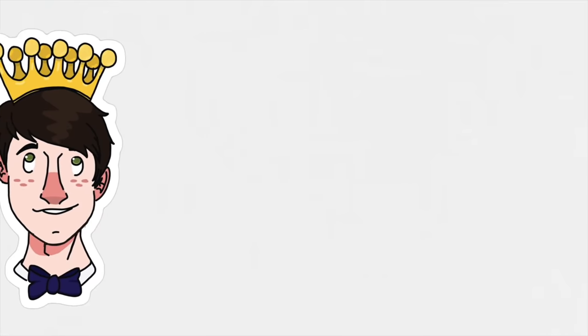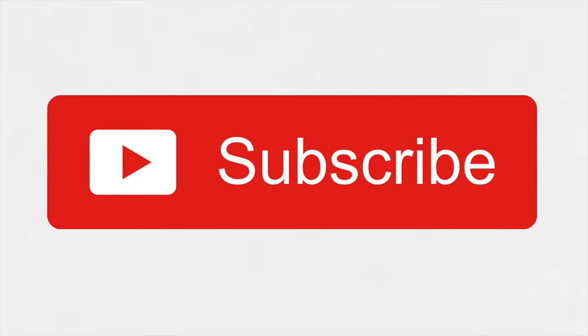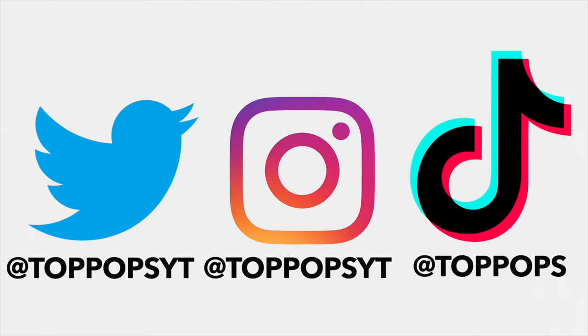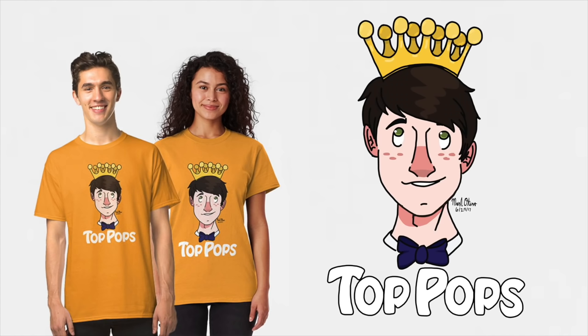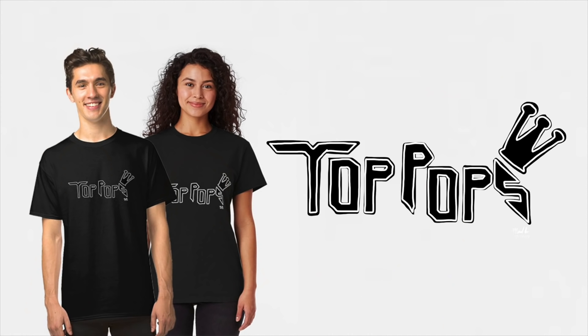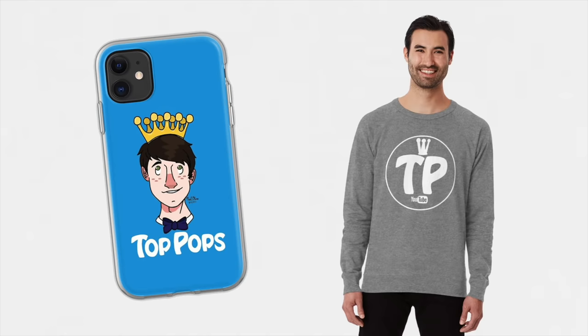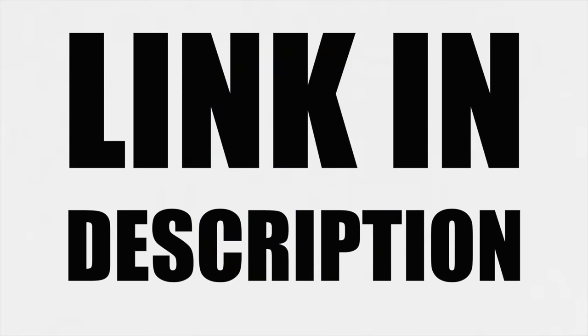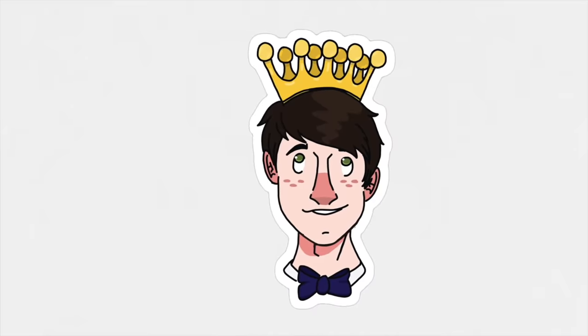Hey, you made it to the end of the video! If you're new around here, you should subscribe to keep up to date with the channel — I do upload every day. And if you're already a subscriber, thank you, and you can always like the video if you liked it. If a video every day isn't enough, you can check me out on many other platforms where I also post pretty much every day. We now have Top Pops merch — a bunch of different designs, shirts in 16 different colors, phone cases, sweaters, and wall clocks. I'll have it all linked in the description below.